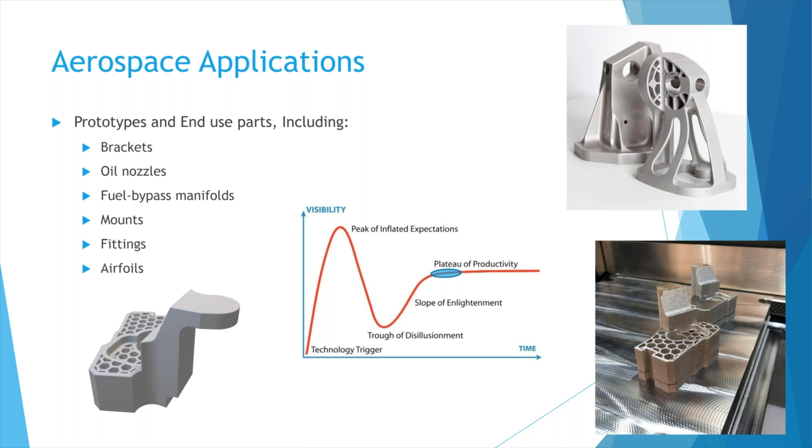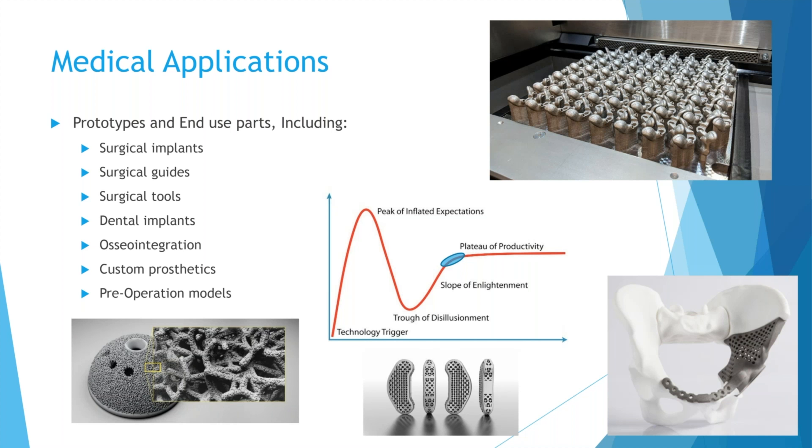In aerospace, applications include brackets, oil nozzles, fuel bypass manifolds, mounts, fittings, and airfoils — many applications. In the medical field, which is almost past the slope of enlightenment and reaching a plateau of productivity, applications include surgical implants, surgical guides, surgical tools, dental implants, osseointegration, custom prosthetics, and pre-operation models. The hip cup shown has lattice structures that promote bone growth and osseointegration — built right in NX. The knee implant parts shown off our machine demonstrate that in one build plate we can produce over 90 parts simultaneously, moving additive manufacturing from prototyping into a true manufacturing environment.